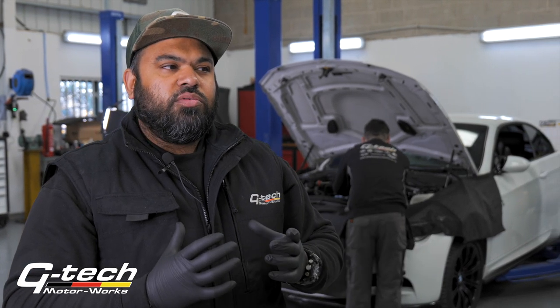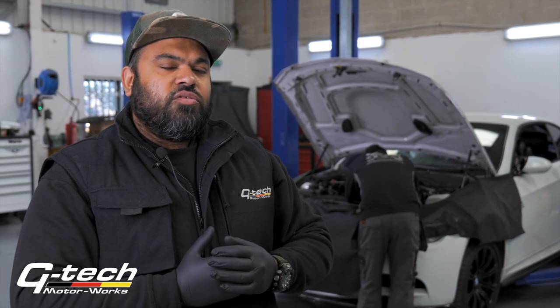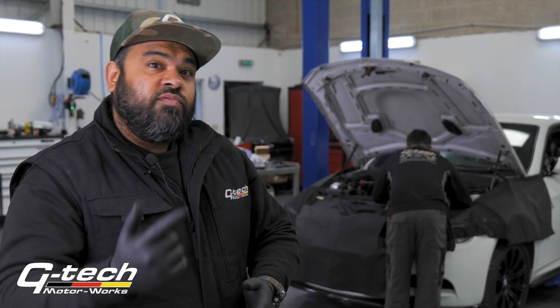What we do here at GTEC Motorworks is we fit uprated bearings in order to stop this from happening. They're made out of a better material and can handle a lot more heat and are better treated for friction. So today we're going to show you what we do, why we're doing it and how we do it. Follow me.